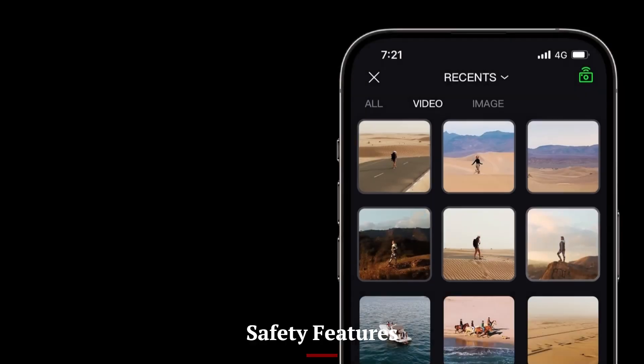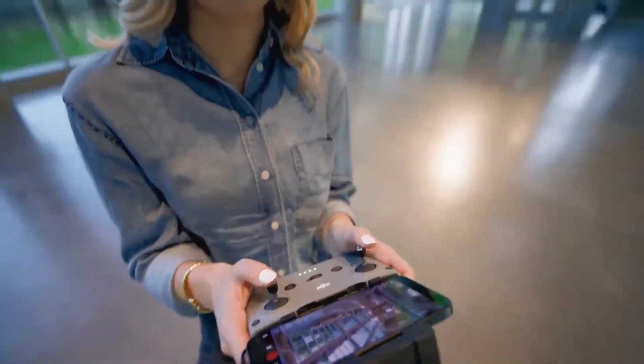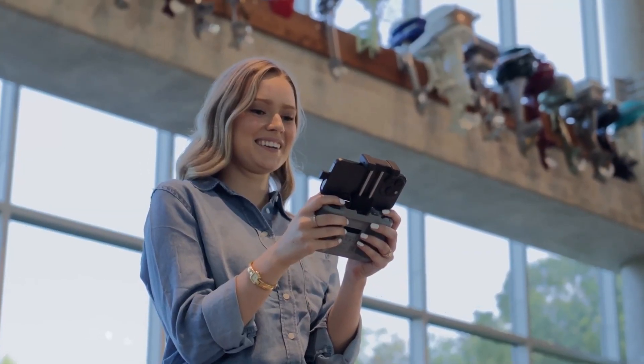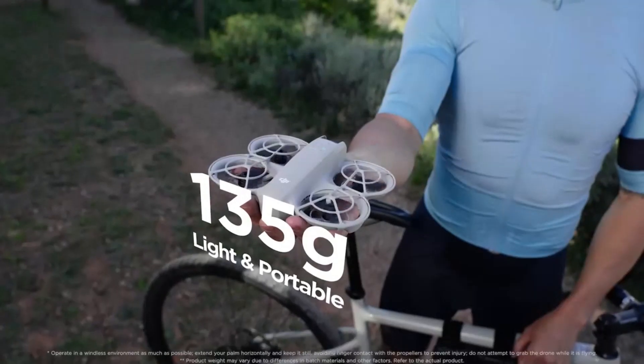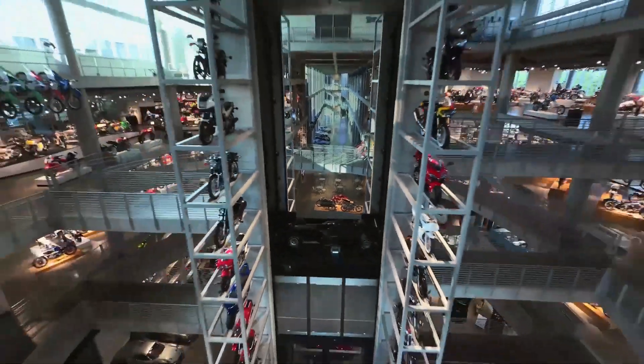Safety Features — DJI NEO 2: The NEO 2 includes omnidirectional obstacle sensors, precise return to home, and advanced collision prevention. These features ensure safe and stress-free flying, especially in professional shoots where reliability is essential. It's a drone designed with user confidence in mind.